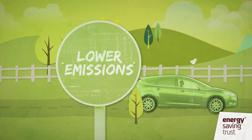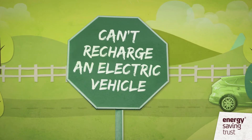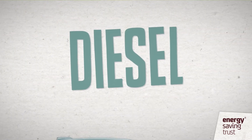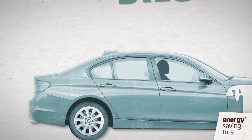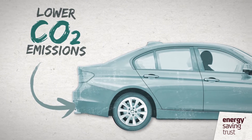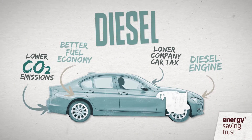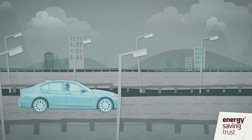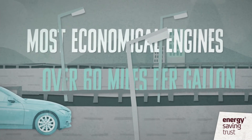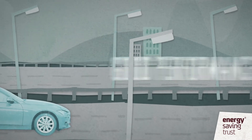Petrol cars are also suitable if you occasionally need to drive further than is possible in an electric vehicle, or if you are unable to recharge an EV at home or work. Over recent years there has been an increasing shift to diesel engines in company cars due to their lower CO2 emissions, which result in lower company car tax liability. A modern efficient diesel is likely to be one of the most economical engines, potentially returning over 60 miles per gallon in real-world driving conditions as well as delivering good performance.